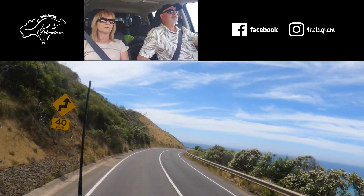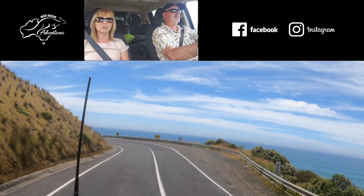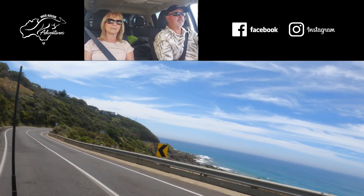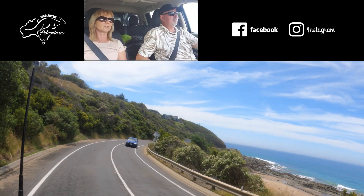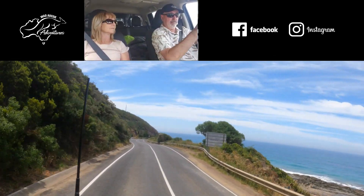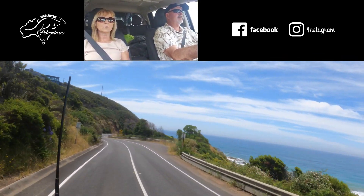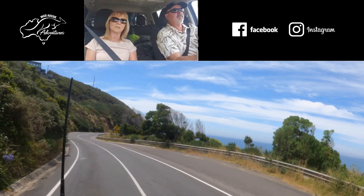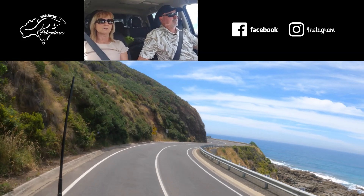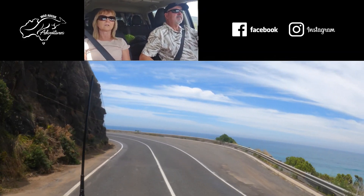We've lost our reverse camera on the caravan, which is really annoying — it's turning on but we're just not getting a signal. Hopefully we'll get some nice footage for you, and if you haven't been up to the Great Ocean Road in some time, put it on your list to do again because it's certainly worth a revisit.